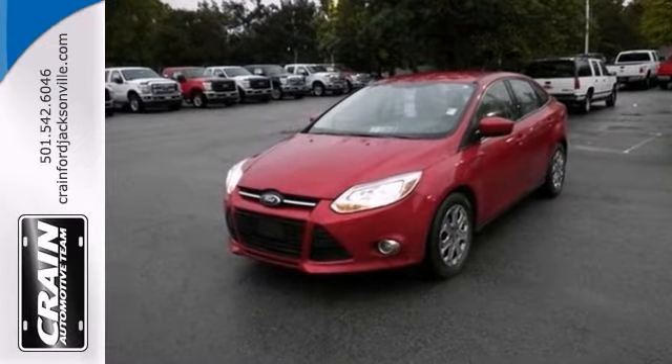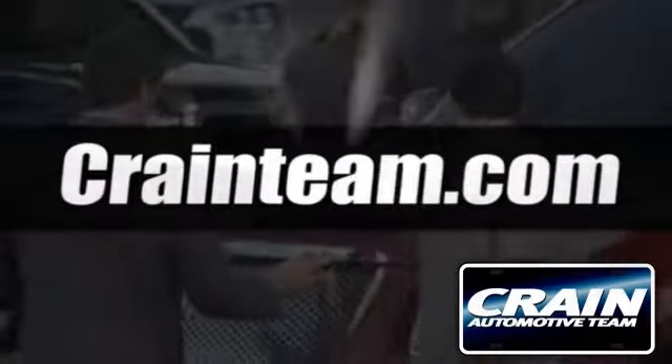Come on out, take it for a test drive. Visit us anytime at craneteam.com.